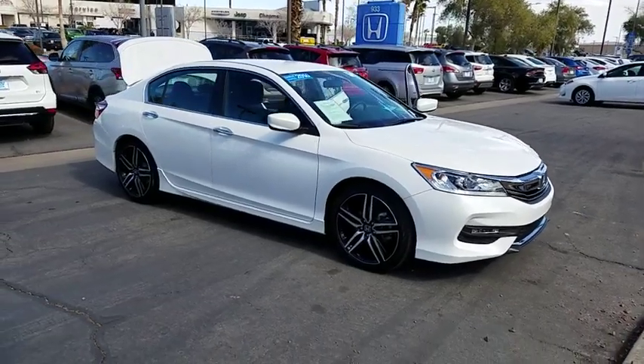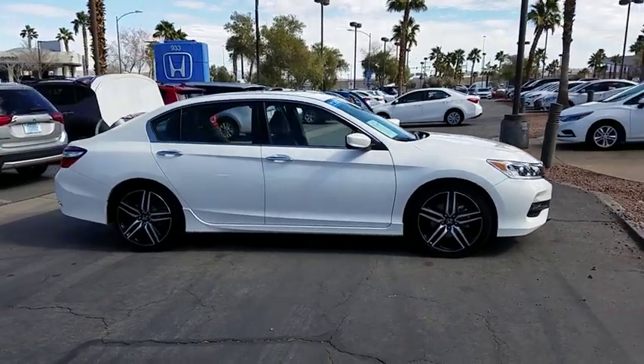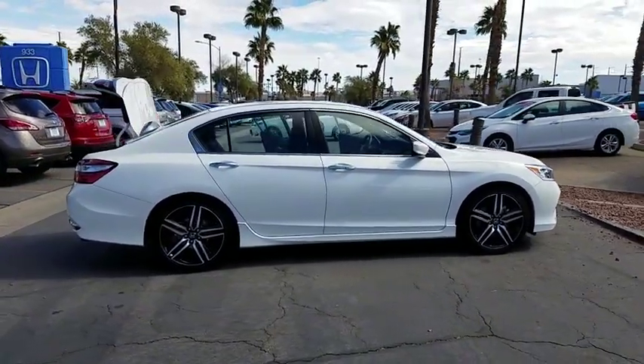The 2016 Honda Accord: ingeniously simple, yet overflowing with luxury and technological creativity. All that and more in the Accord.